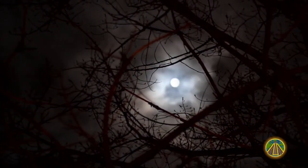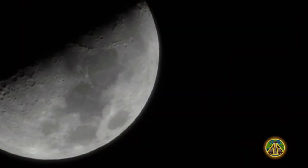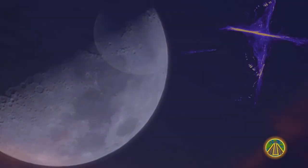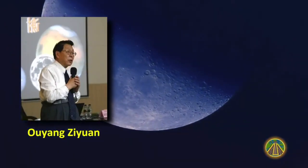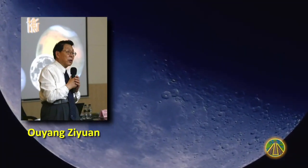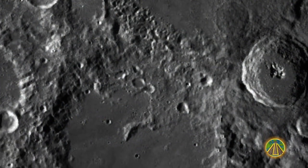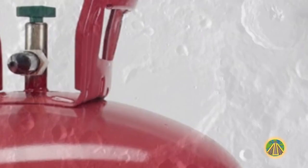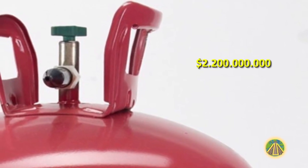Other theories suggest that China wants to use the Moon as a source of energy. Some experts are convinced that China is looking for helium-3, an almost unlimited fuel. The chief scientist of the Chinese Lunar Research Program, Ouyang Xiong, told the Times that the helium-3 contained in the dust on the lunar surface would be enough to supply mankind with energy through nuclear fusion for 10,000 years. To obtain this rare isotope, China would have to mine a large area. According to experts, more than one million tons of helium-3 are only a few meters below the lunar surface.